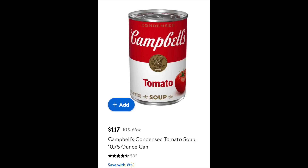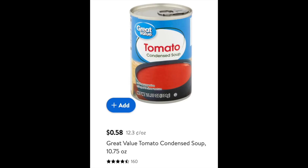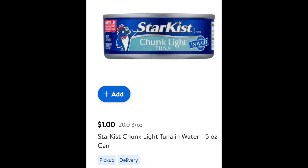Tomato soup: at Costco it's $10.89 for 12 cans, making them 90 cents each. At Walmart, Campbell's tomato soup is $1.17 — so if you're persnickety about your tomato soup, it's almost 30 cents cheaper per can at Costco. But if you're not persnickety, the Great Value brand is only 58 cents, which is about 40% savings over Campbell's. Tuna: at Costco it's $11.99, which is 40 cents per ounce. At Walmart it is $1.00 for 20 cents per ounce — half the price.